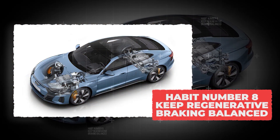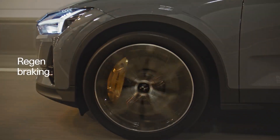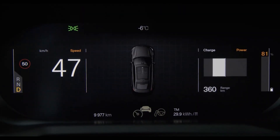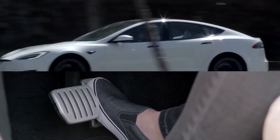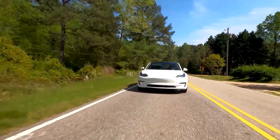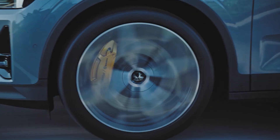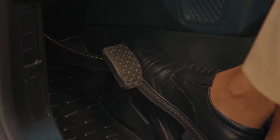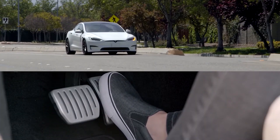Habit number 8: keep regenerative braking balanced. Instead of wasting energy when you slow down, your car feeds some of it back into the battery, and it saves wear on your brake pads too. But relying only on maximum regen all the time isn't always the best habit — pushing regen too hard can cause the battery to heat up unnecessarily, especially on long downhill drives or in stop-and-go traffic. The trick is balance: mix in coasting and gentle braking with your regen, letting the car glide when you can instead of always dragging it down with high regen settings. You'll still save energy without overworking the system.